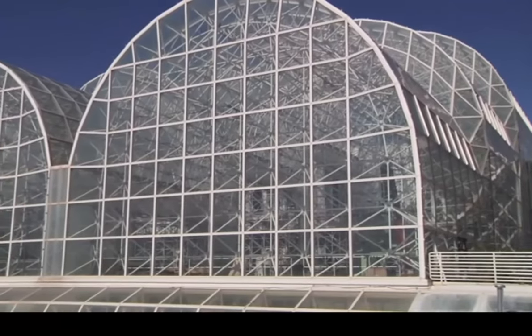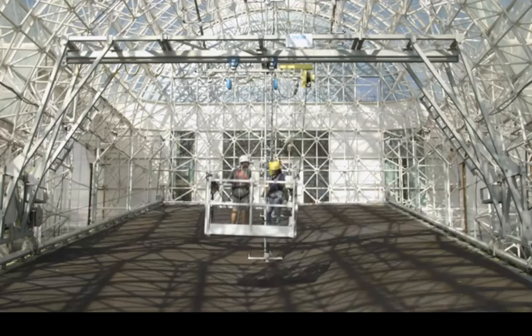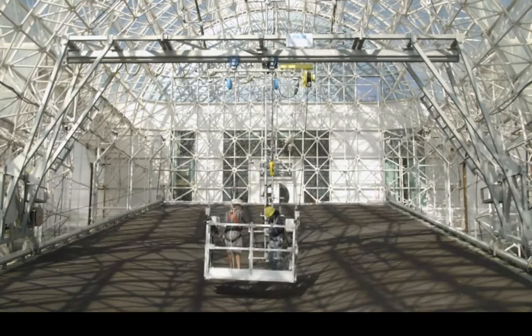When the biospherians lived inside, they had a farm space where they grew their food crops. Today, we're using that farm space to run our institutional experiment, studying water. For 10 years, we'll learn everything about how water interacts with a complex landscape, and how water, plants, and soil move carbon and energy in a hotter, drier world.